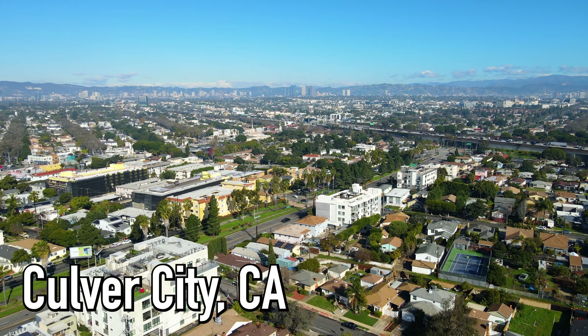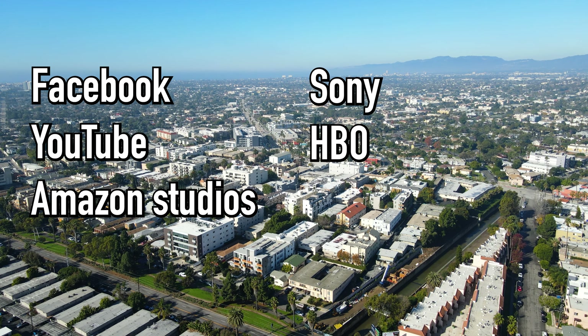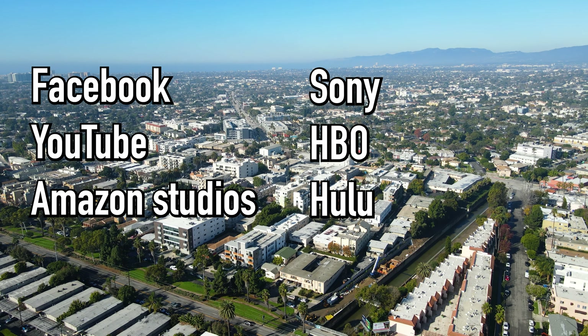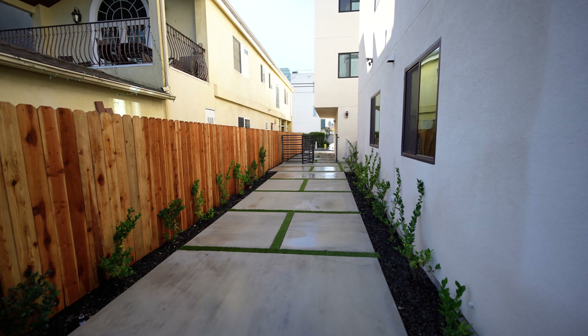It's located in Culver City within the Silicon Beach district where major tech companies such as Facebook, YouTube, Amazon Studios, Sony, HBO, Hulu, and many more reside. Its proximity to the 10 and 405 freeways makes it easy to comfortably commute around the city. But enough of this intro — let me show you the front of the property, which is privately gated.